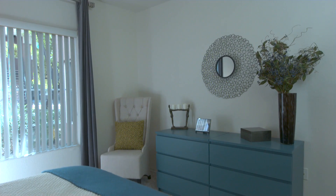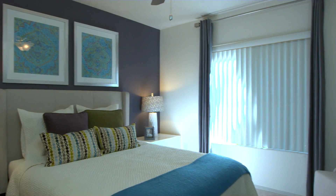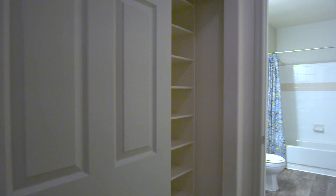Bedrooms at Cityscape at Lakeshore offer unique layouts for the perfect urban retreat. This master suite includes a luxurious tub, expansive closet space, a separate dressing area and linen storage. The second bedroom is home to a dual access bathroom with just as much storage space as the master.